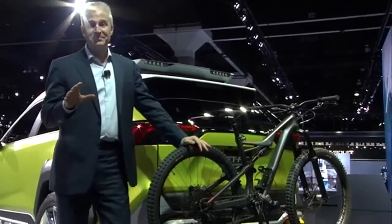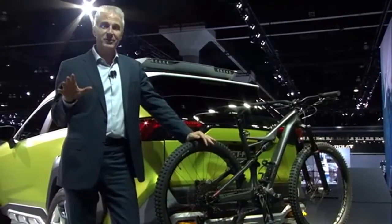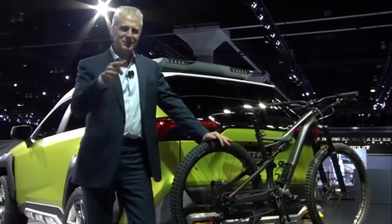This vehicle has all the ingredients for your next adventure — future Toyota. So what do you think?